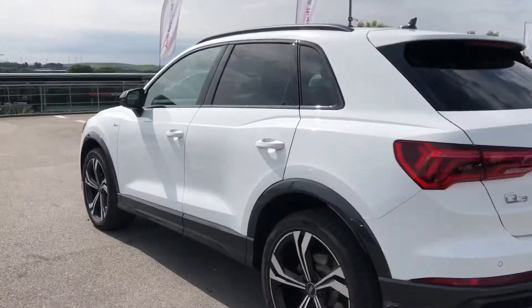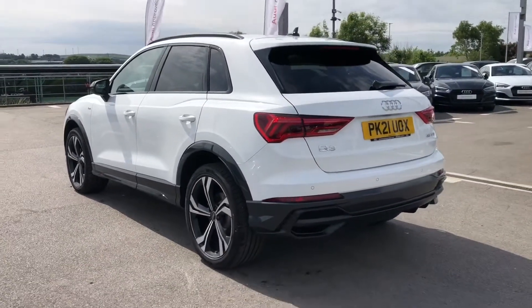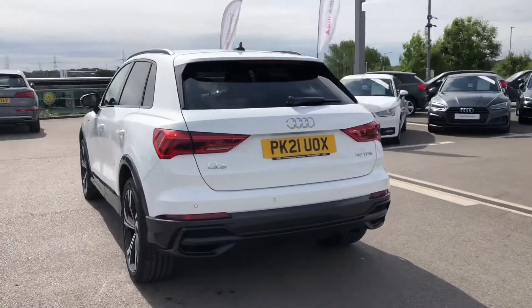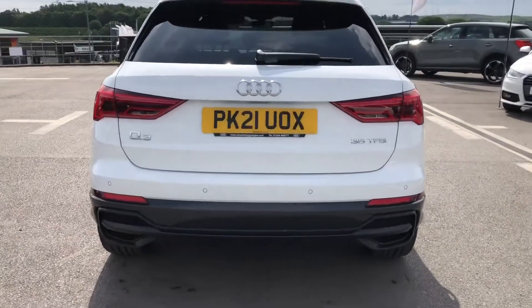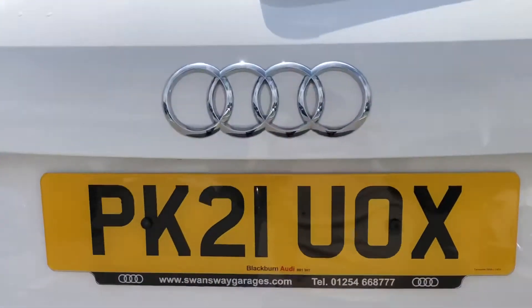With the contrast black door mirror housing this looks stunning and makes the car look really stylish, with the privacy glass on the rear and rear side windows for maximum privacy for all your passengers.